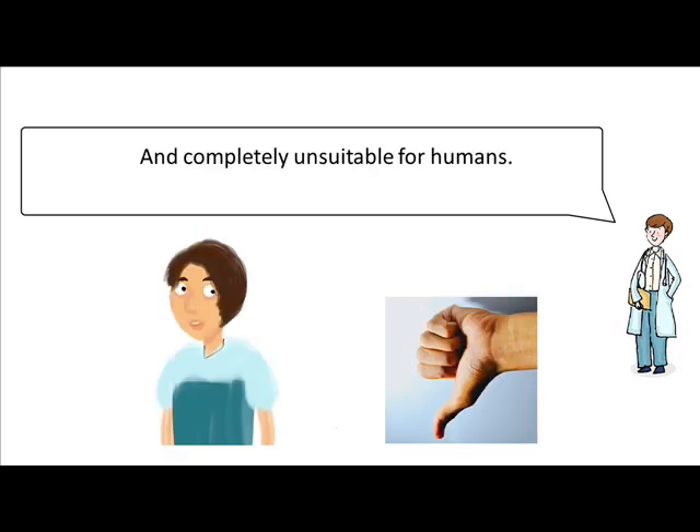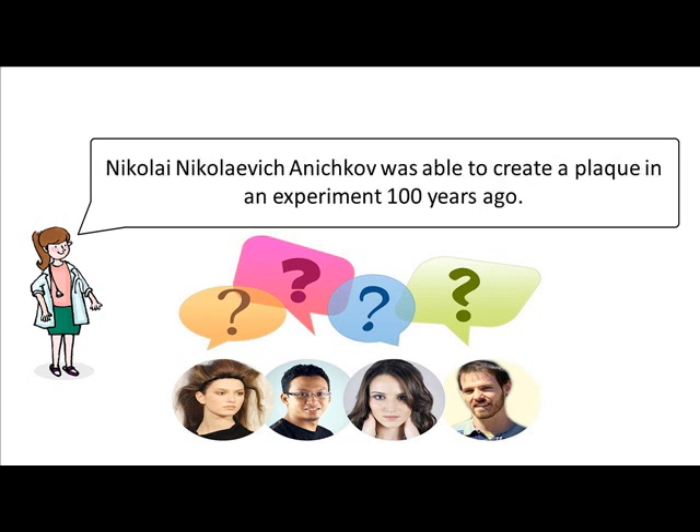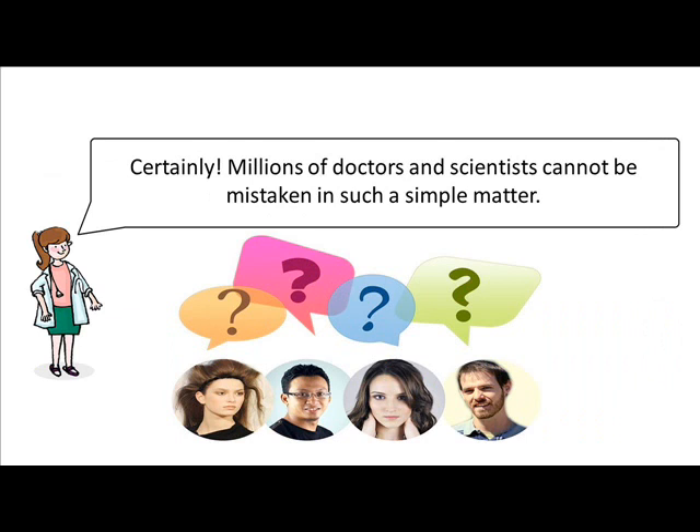And completely unsuitable for humans. This is simply impossible. It is written in any textbook that plaques in animals and humans are exactly the same. Nikolai Nikolaevich Anichkov was able to create a plaque in an experiment 100 years ago. Fine. If the plaques are the same, we should see exactly what you just described in a person. Certainly. Millions of doctors and scientists cannot be mistaken in such a simple matter.